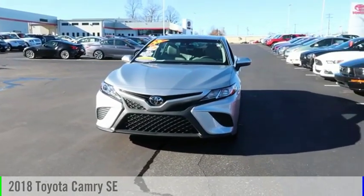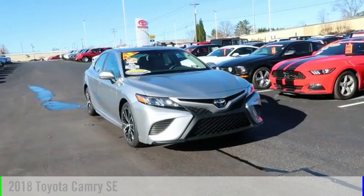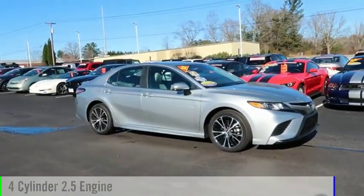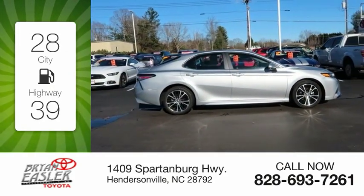Stop by and take a look at the 2018 Camry. This vehicle is powered by a front-wheel drive, four-cylinder, 2.5-liter engine. Great fuel efficiency saves you money by requiring fewer trips to the gas station.